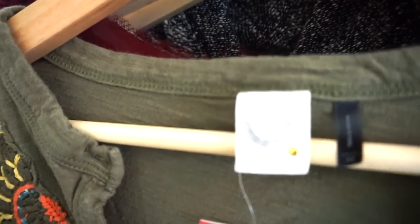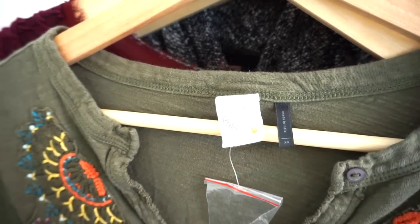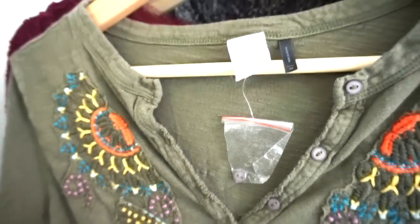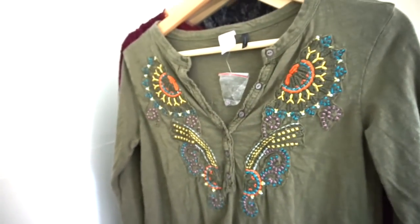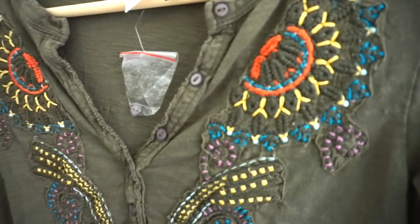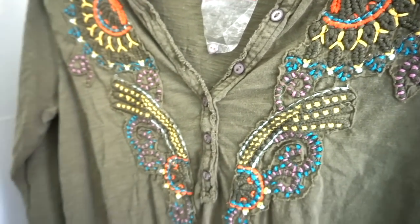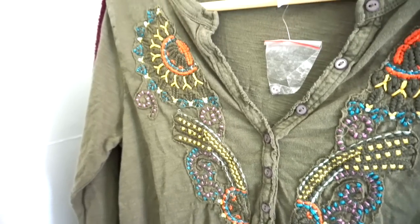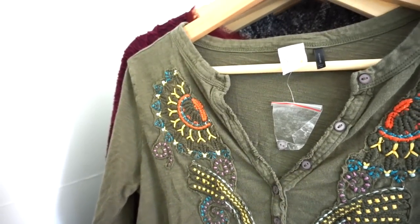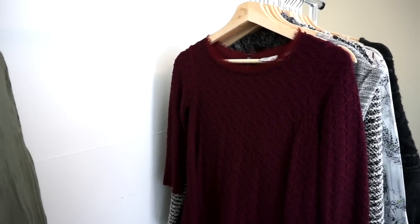The next one is a Kimmy and Kin, size extra small. It has the buttons still attached and it's just an embroidered half button-down top. I really love the embroidery here — that's kind of what Kimmy and Kin pieces from Anthropologie are known for. It is more of that boho embroidered look.